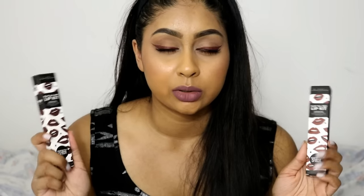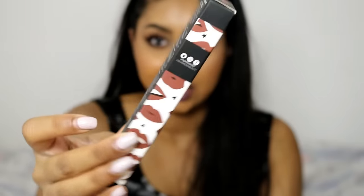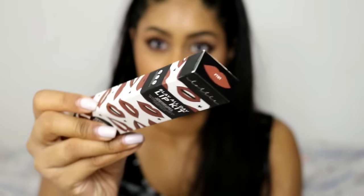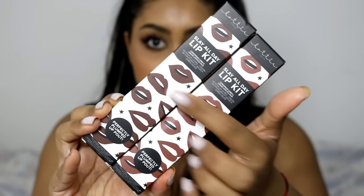Right now I'm wearing Hashtag TBT and it's like a deep dusty mauve color — I actually really like it. It's not too in your face and the color is really nice. I got these on the Superdrug website for £8.95. They come with a lip liner and a liquid lipstick. The packaging is really really cute — it comes with little lips on it, and the shade is shown on the tip, colored according to the lipstick color.